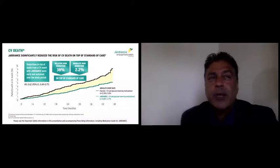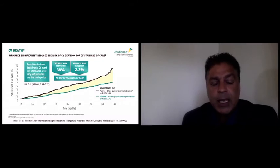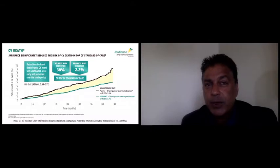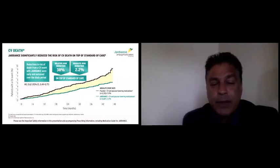Here are the key secondary endpoint results of CV death — a Kaplan-Meier curve. Over a period of three years, there was a 38% relative risk reduction in cardiovascular death, with an absolute risk reduction of 2.2%. The curves separate very early on — if you were to zoom in, they actually separate within a month. The curves continue to diverge over time, suggesting the benefit seen over three years is likely to extend beyond this with no loss of benefit.